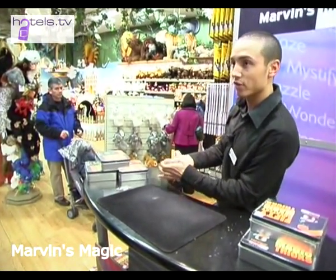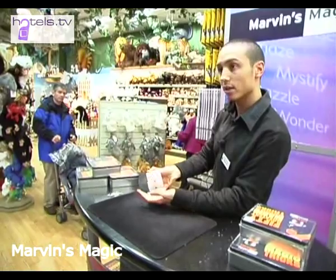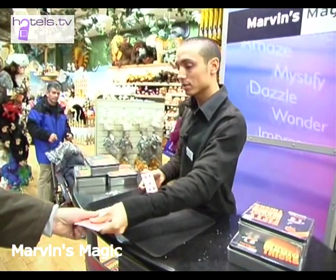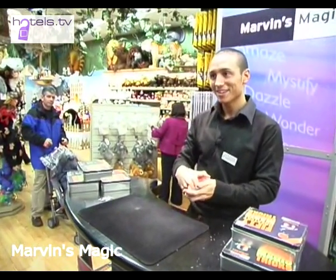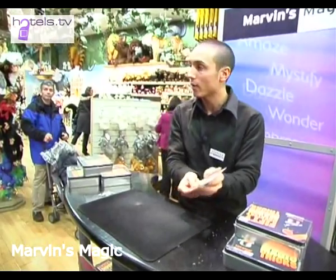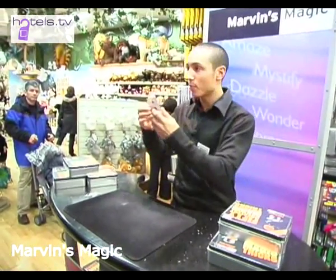You'll see all the cards in the deck are completely different. Just say stop for me whenever you like. There — take the top card, sir. Is that your chosen card? Fantastic, put it straight back on top of there. Now watch very carefully for me — the top card now is the ace of hearts, and on the other side we have the three of clubs.